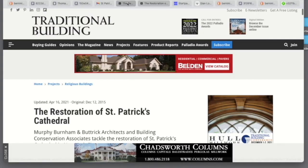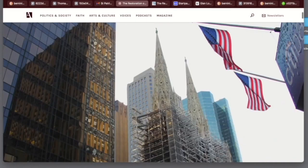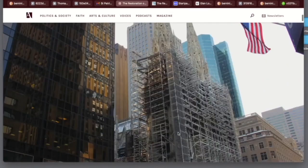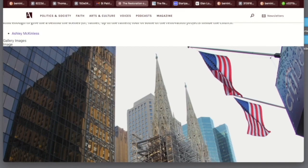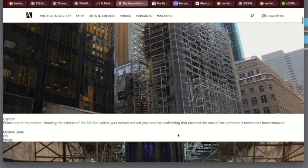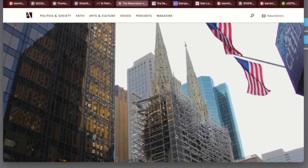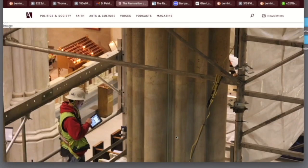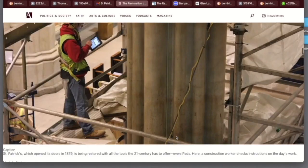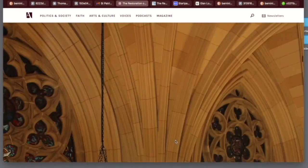Here somebody sent me this link to the restoration of St. Patrick's Cathedral in New York. And I just love St. Patrick's — one of the more exciting things that I visited in New York City. I didn't actually go inside, I just sat across the street and stared at it. Mind blown. And now they're doing renovations. Here's the man next to this column — just a mind-blowing column. And I just really like these pictures.